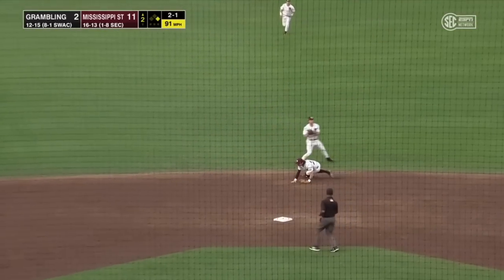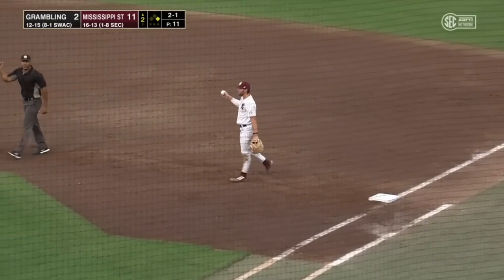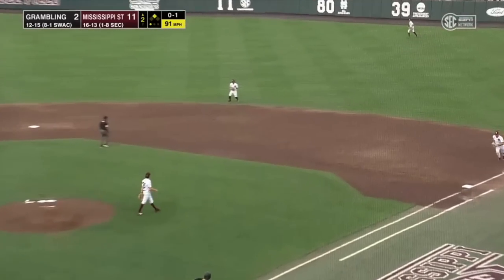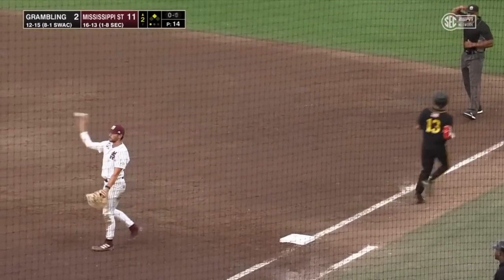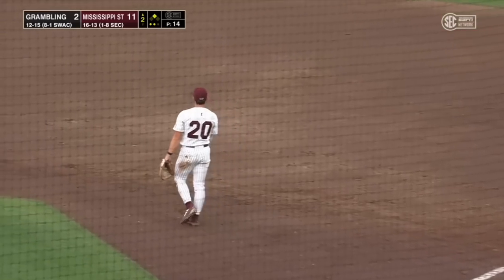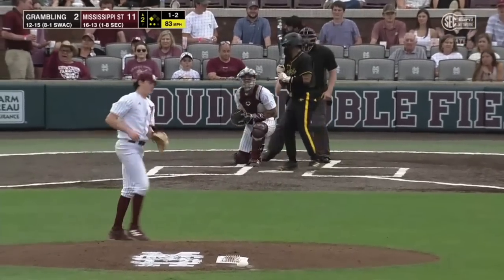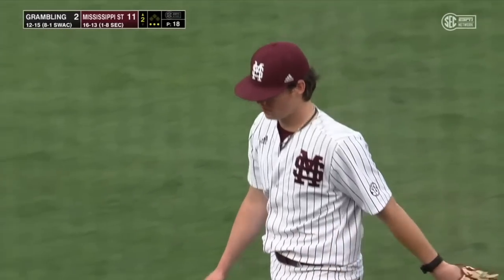Back up the middle — shortstop Forsyth gets to it, throws to first, nice stretch by Hancock. Out to Hoyle the second baseman, and he flips it over to first — 4-3 on the putout. Vargas hit it hard. Job blocking and receiving this past weekend. Swing and a miss and a strikeout for a hard out.